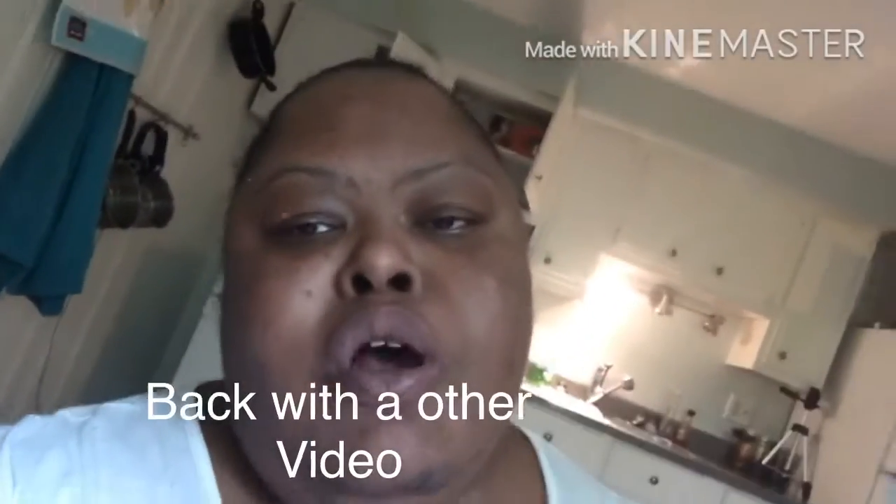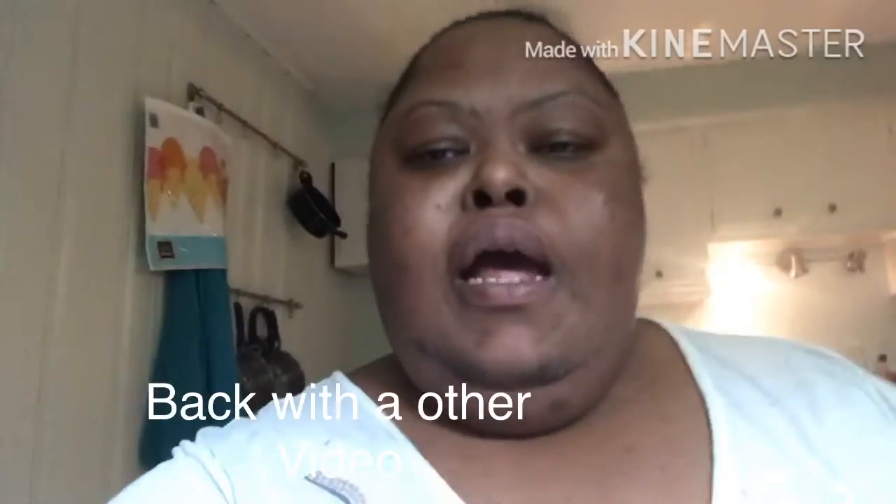Hey, y'all. This is Rosa back with another video for you guys. Happy Sunday, everyone. Don't forget to like, comment, and subscribe. Click the bell to be notified when I drop a new video.